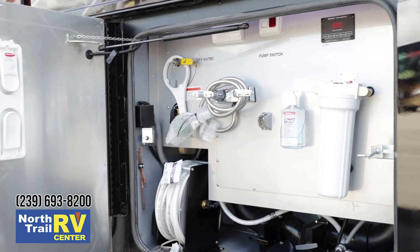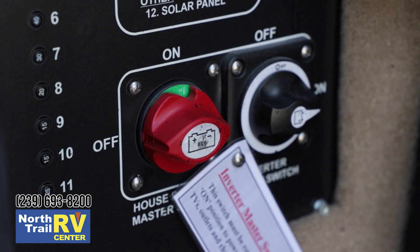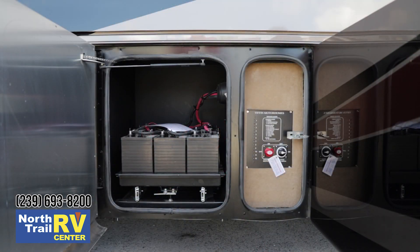The handsome plumbing bay is all done in powder-coated aluminum, and you also have a power hose reel. This coach comes equipped with a 2,800-watt inverter, and solar charging is available. You've got a bank of six six-volt house batteries which provides you with lots of amp hours of spare energy, again great for the dry camper.